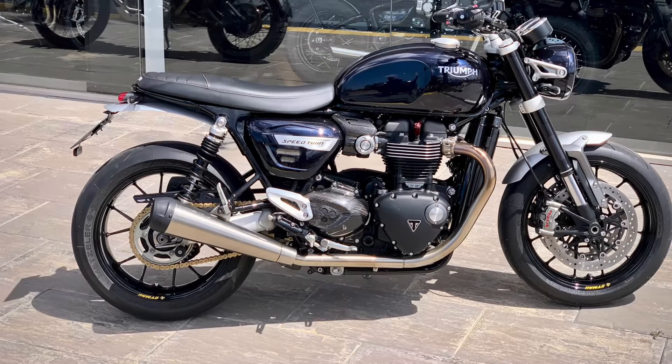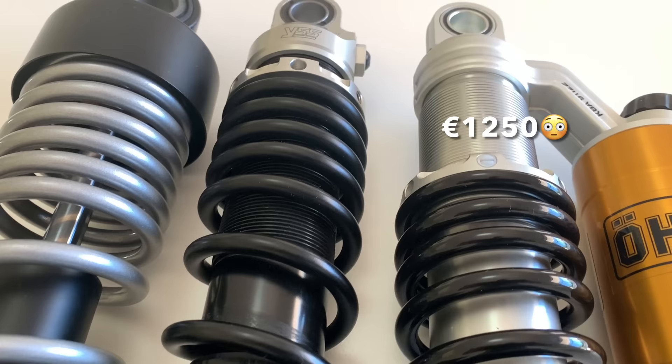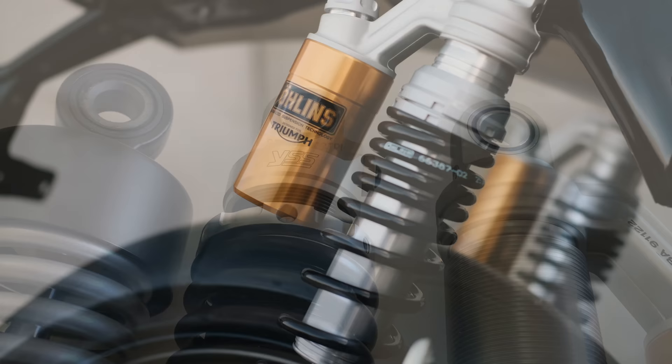I've tried three different pairs of rear shocks on my Triumph Speed Twin: the factory KYBs on the left, the €450 YSS in the middle, and the €1250 Ohlins on the right. The question is, do you really get what you pay for? Does more expensive mean better, or is it all just hype?